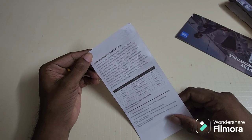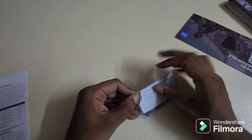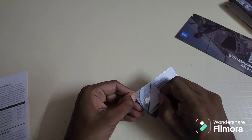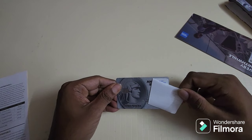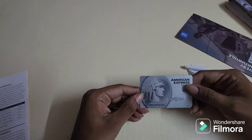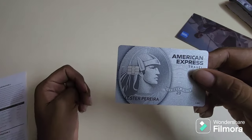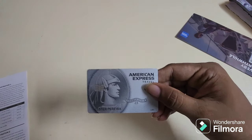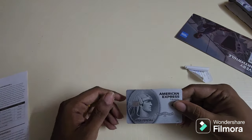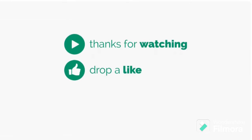This card also gives you lounge access, but that's for domestic only. Personally I don't use Amex cards for lounge as I have many other cards. What you see in front of me is the new design for the Amex Platinum Travel credit card — it's so much better than the older version, and I think it's now one of my best-looking cards along with my SBI Vistara Prime. That's all for today's video — I'll leave the referral link in the description, and if you have any doubts, feel free to comment.